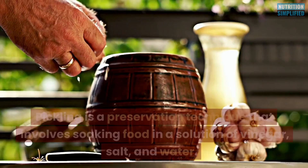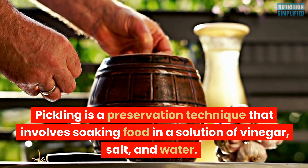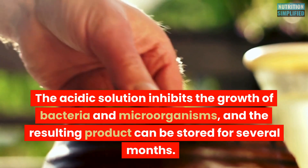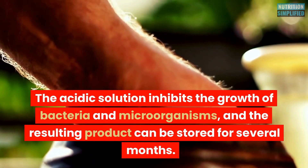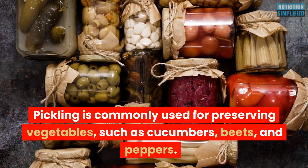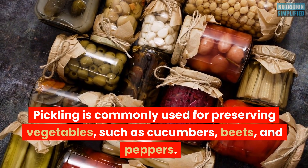Pickling is a preservation technique that involves soaking food in a solution of vinegar, salt, and water. The acidic solution inhibits the growth of bacteria and microorganisms, and the resulting product can be stored for several months. Pickling is commonly used for preserving vegetables such as cucumbers, beets, and peppers.